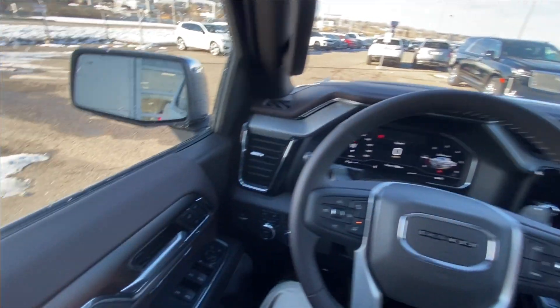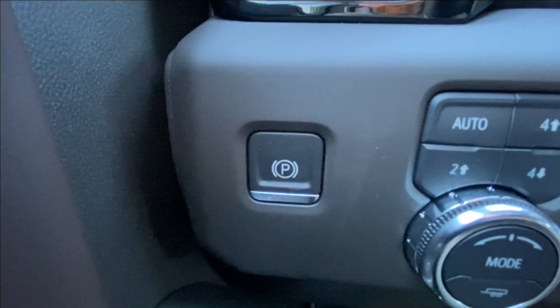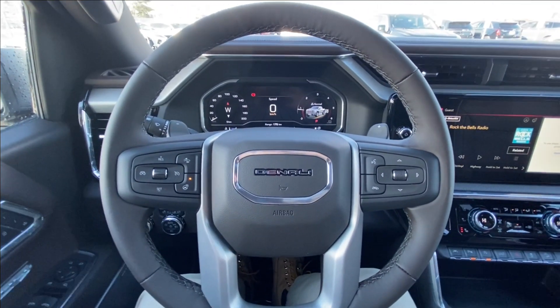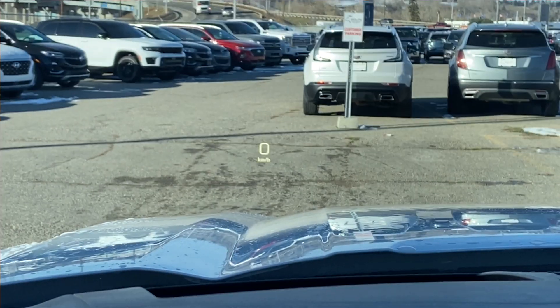Taking a look inside the Denali, starting on your left-hand side we have the controls for your power folding and adjustable mirrors, electronic parking brake, button-activated trailer and driving modes, automatic headlights and fog lights toggle, heads-up display controls, leather-wrapped heated steering wheel with paddle shifters, full digital gauge cluster, and the heads-up display.